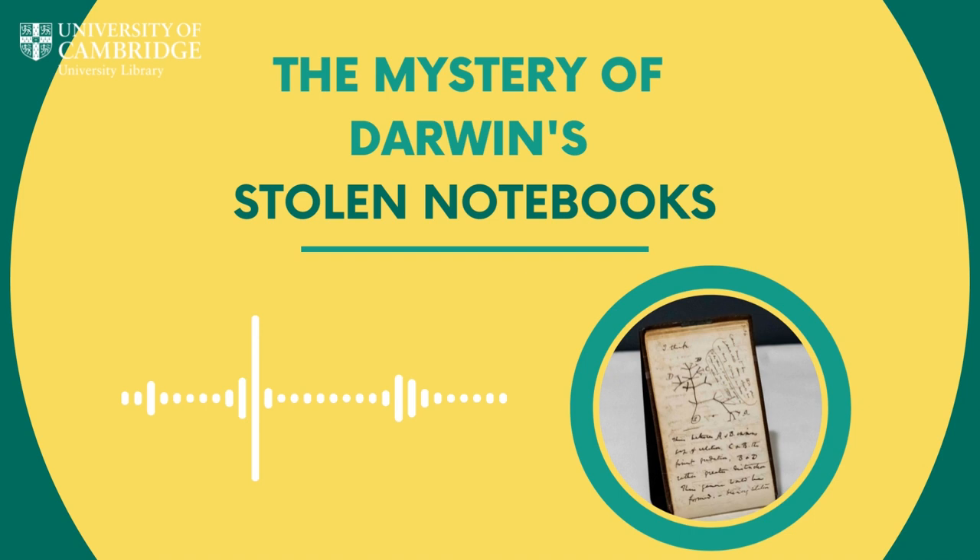Thank you so much to Professor Jim Secord, Director of the Darwin Correspondence Project, and to Stuart Roberts, Head of Communications at Cambridge University Library. Despite the two-decade mystery of who stole Darwin's notebooks and why, they're back in their rightful place — so there's still a happy ending. If you do have any insider info, let us know. To find out more about Darwin's fascinating life and see full transcriptions of over 15,000 letters, go to www.darwinproject.ac.uk.